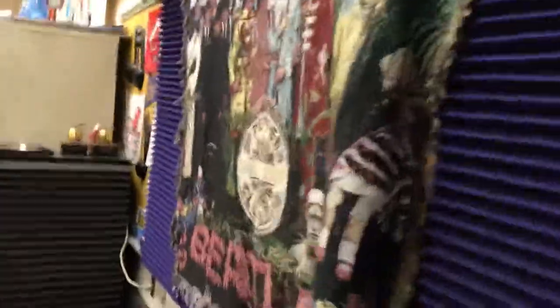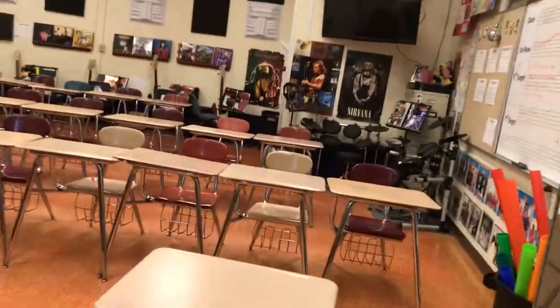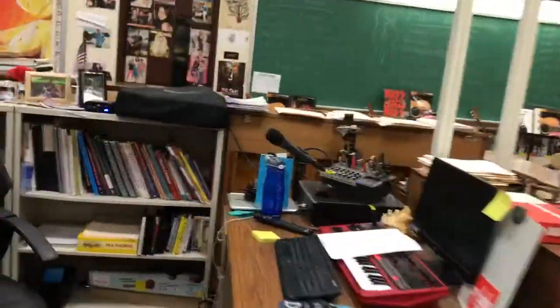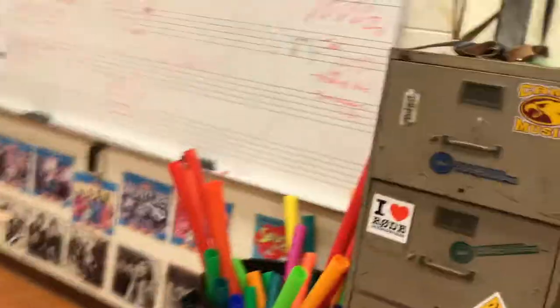Oh, there's my Beatles flag! Let's see what else we've got over here. Going into the cabinets — we have something hidden. We have an accordion and a hand drum, so that's 68, 69.